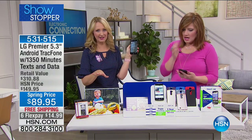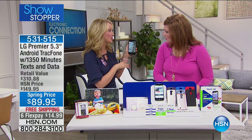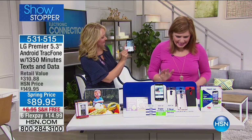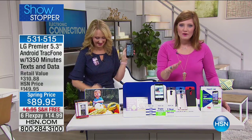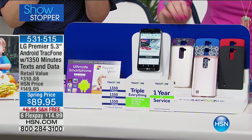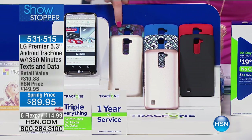This is a huge customer pick at HSN.com — an amazing, beautiful LG with a high-definition screen and 5.3 inches, so a huge upgrade for most of us. You do have to choose your case — a case comes included. We've got lots of fun colors to choose from: gold, rose gold, black, red, blue.